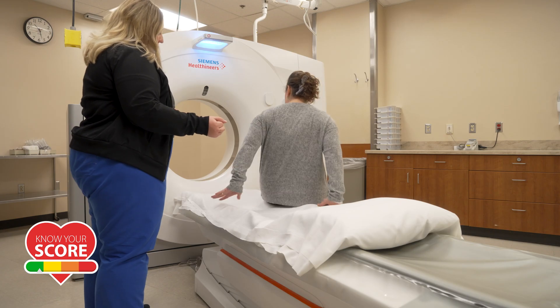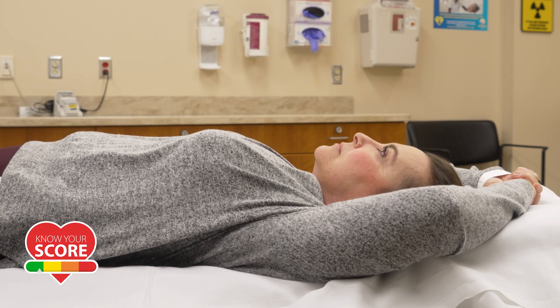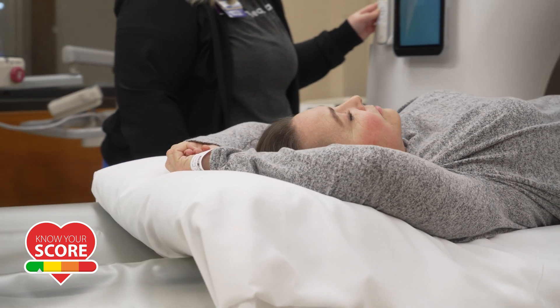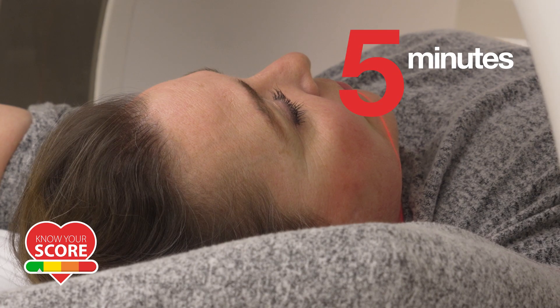A CT calcium score is one of the quickest and easiest scans that we do. We will hook you up to our monitor to test your heart rate as we go, so the scanner can get clear pictures through your heartbeats. All you have to do is lay flat on the table, follow the breathing instructions, and it's done in less than five minutes.